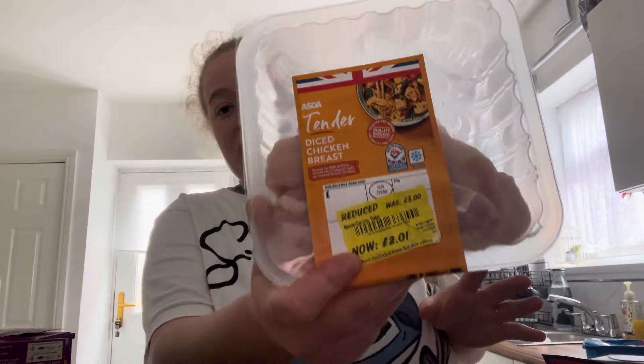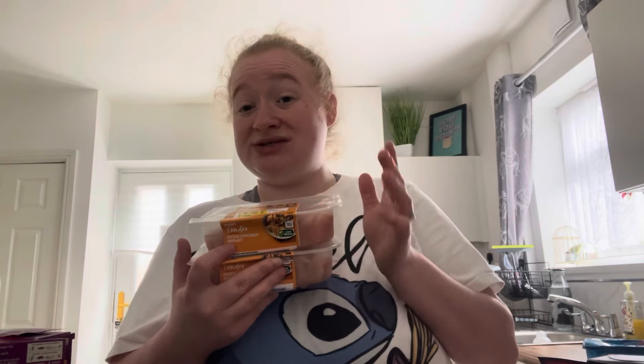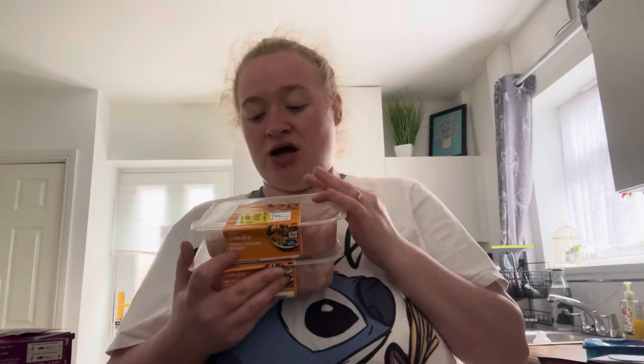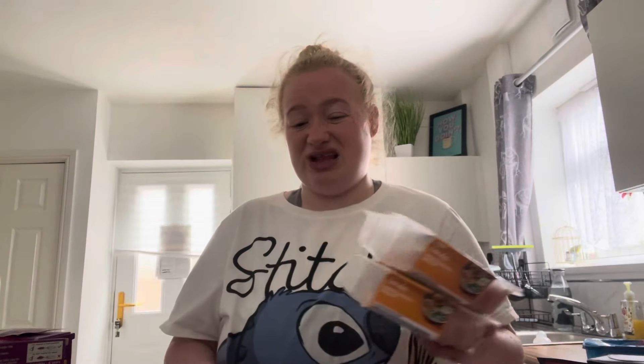I've got two packs of chicken at £2.01 each. These are really handy - they're 400 grams. If you think about it, just for two small chicken breasts which I don't even think is 300 grams, they are £2.69 at least if you can find them at the cheapest. So these are just really handy to have in if I do a Staffordshire Lobby - that's basically a Staffordshire stew. We don't do the dumplings here because Ben doesn't like them and Skylar doesn't like them. These are great for chicken casseroles, chicken with mash and gravy, chicken curry, sweet and sour chicken, all sorts.